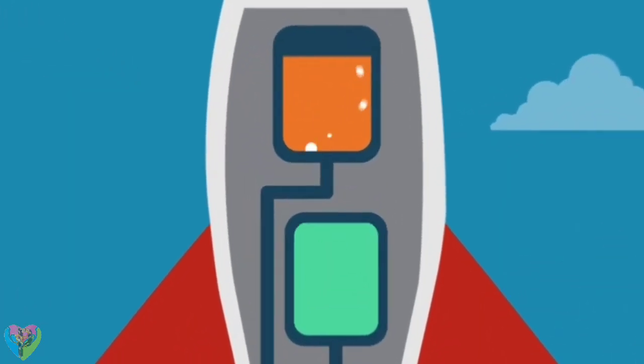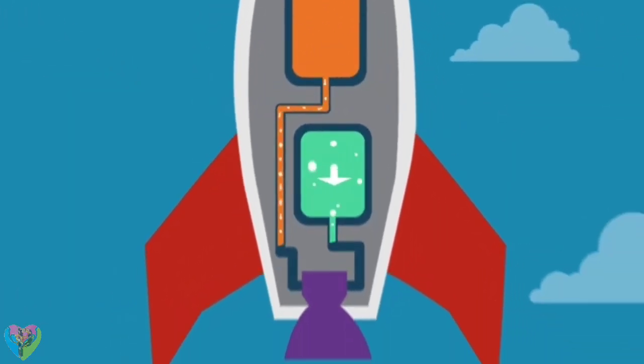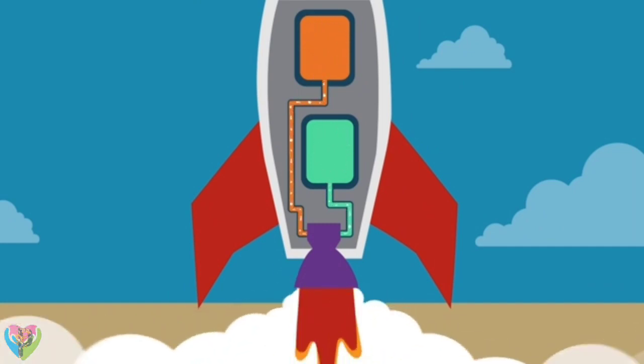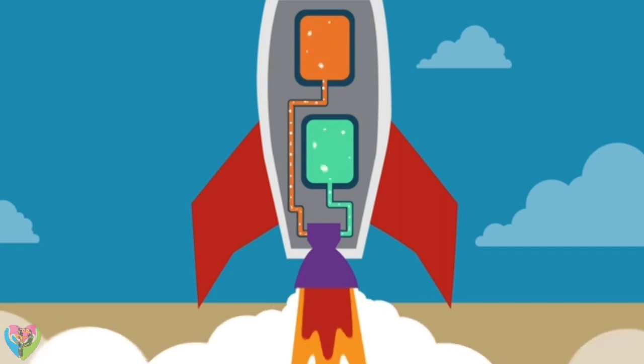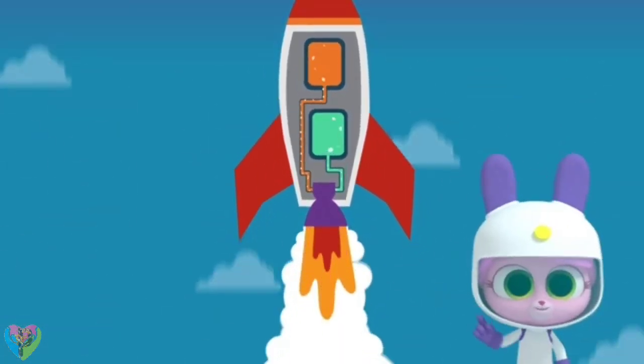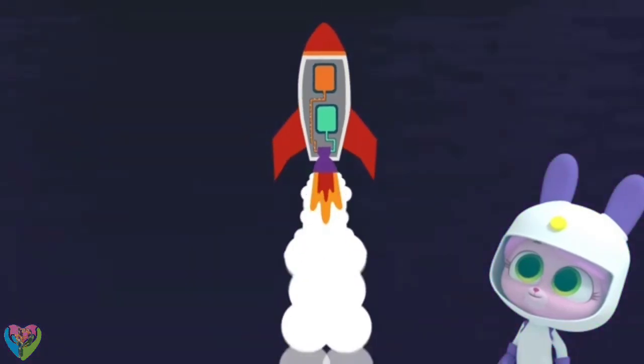Rockets are filled with fuel. The fuel burns and turns into gas. The gas pushes downwards and is forced out of the bottom of the rocket, and that pushes the rocket upwards with enough force to fly up into space.